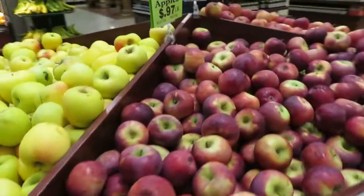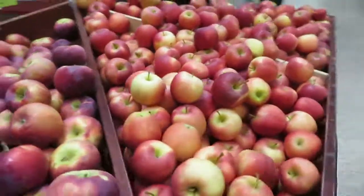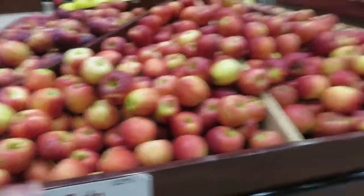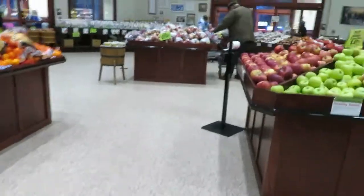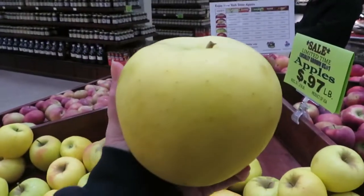Then they've got Cortland — I used to know Cortland — Gala and Fuji. Those were things, honestly, we didn't see when I was little. I just want you to get an idea of how big this apple is. Look at how big this apple is.